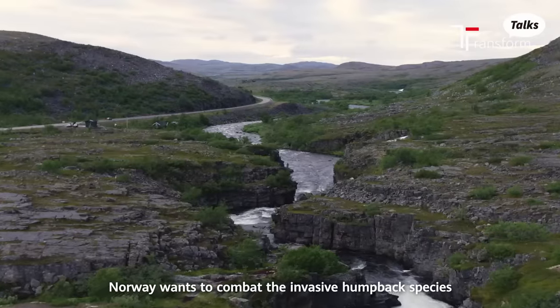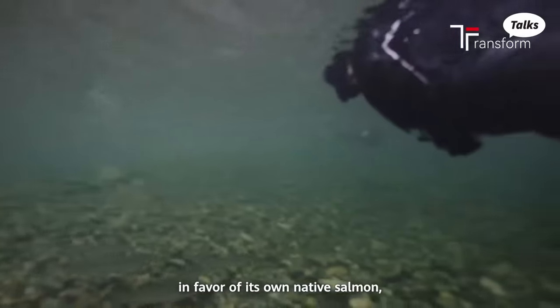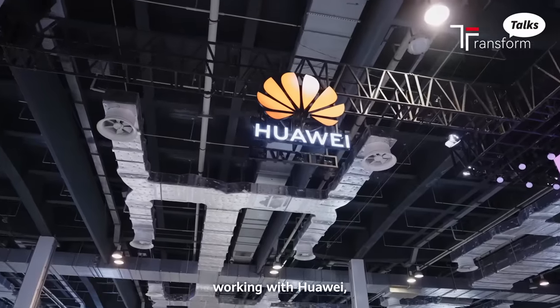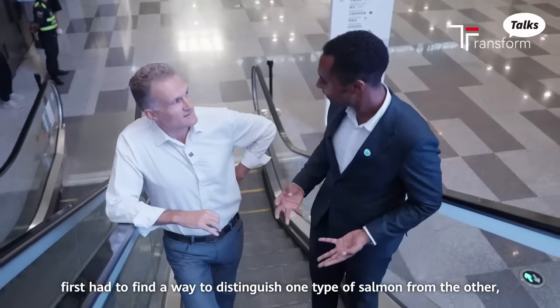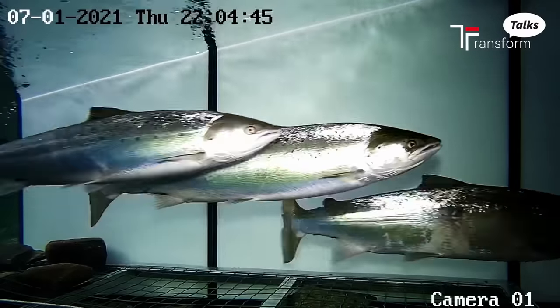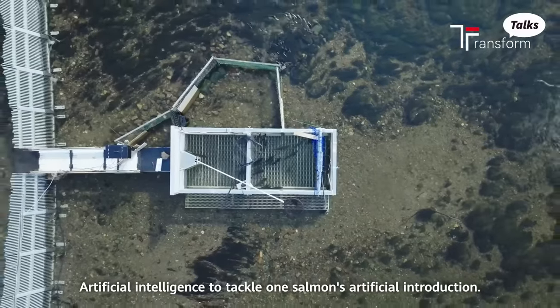Norway wants to combat the invasive humpback species in favor of its own native salmon, which meant Dr. Omar Richardson from Simula Consulting, working with Huawei, first had to find a way to distinguish one type of salmon from the other, and then work out how to isolate it.